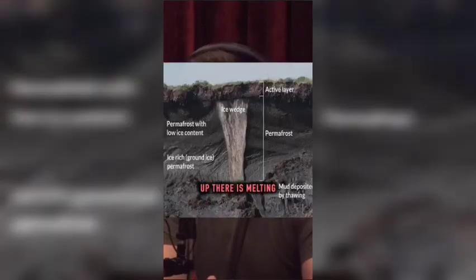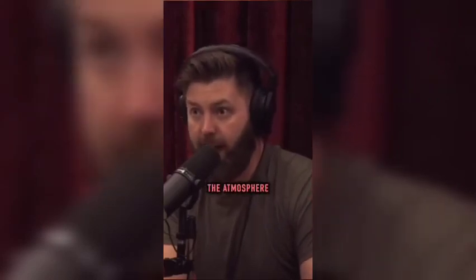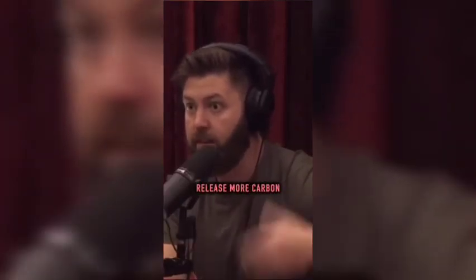What's happened is the permafrost up there is melting. Underneath that permafrost is like one and a half trillion tons of carbon. And once that carbon enters the atmosphere, it heats things up like crazy. By removing those mammoths, it's allowing that permafrost to melt much quicker and release more carbon.